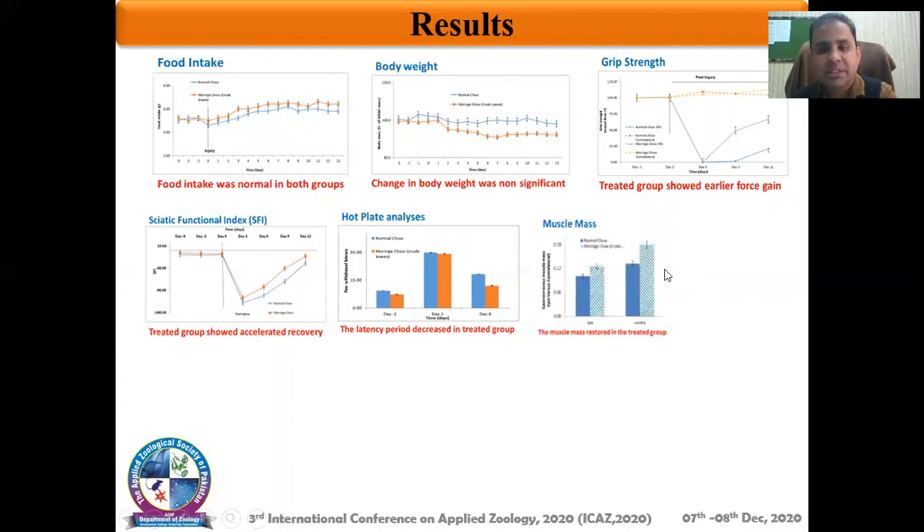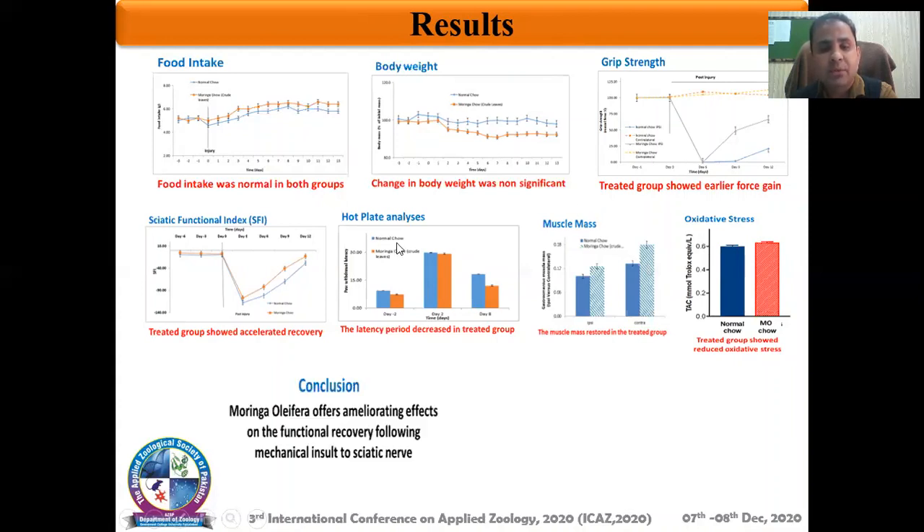In the case of muscle mass, the treated animals also exhibited an improved muscle mass ratio. At the systemic level, we noted improved antioxidant capacity in the treated animals. Based on these observations, we conclude that Moringa oleifera offers stimulating effects on the functional retrieval following a mechanical nerve injury.